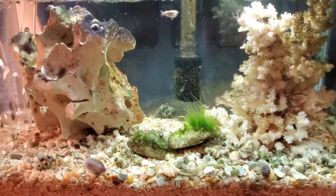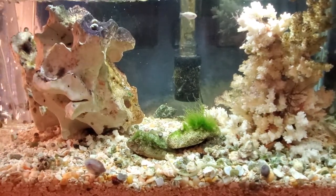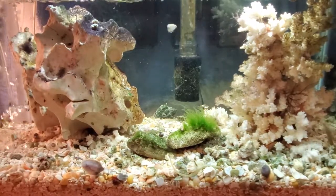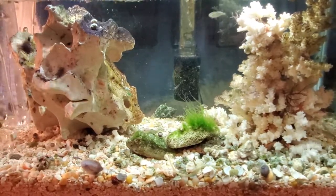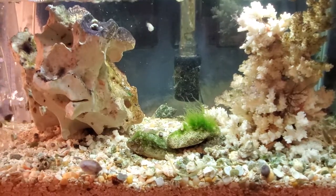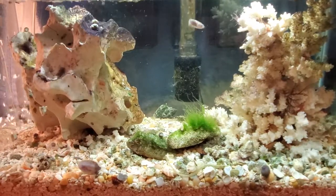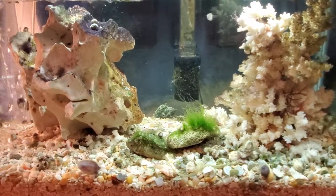If anybody has any advice or any help they could give me, or tell me what I'm doing wrong, I would be very grateful. Thank you very much. I hope you enjoy this because I do. I'll leave you with a couple of minutes of the tank — enjoy. Have a good one.